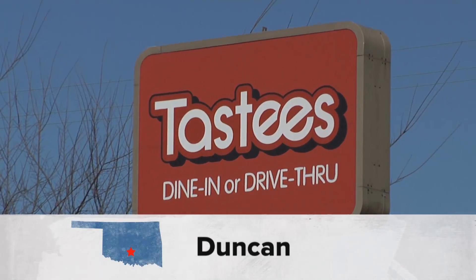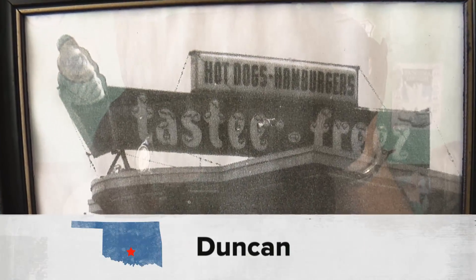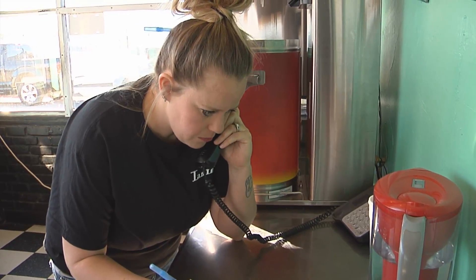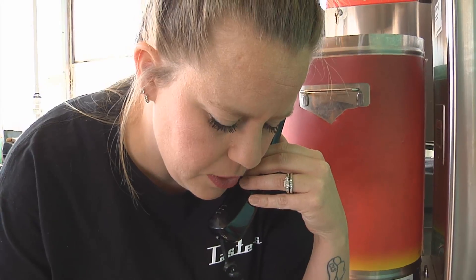The business itself has been here for, oh man, decades — probably since the late to early 50s. Tasty's owner Laurel Davis bought the restaurant after seeing the building for sale, and it was a quick turnaround to get it open.